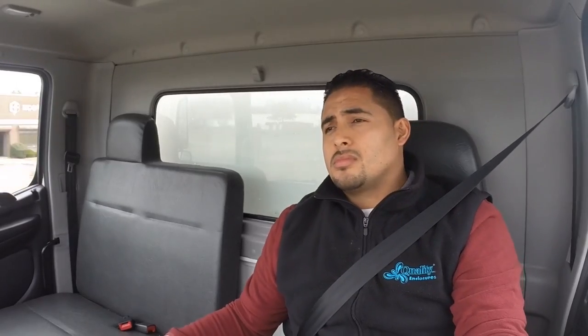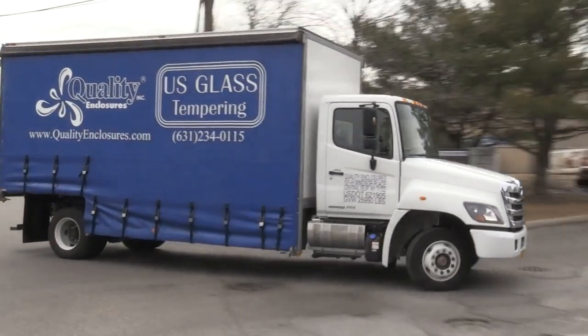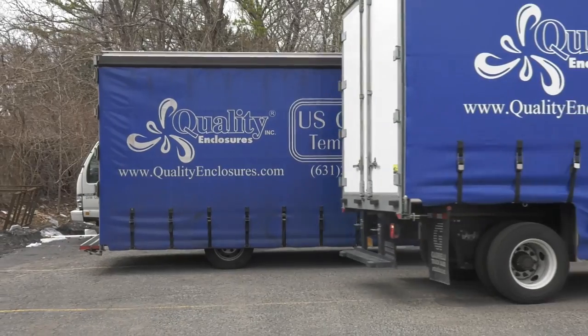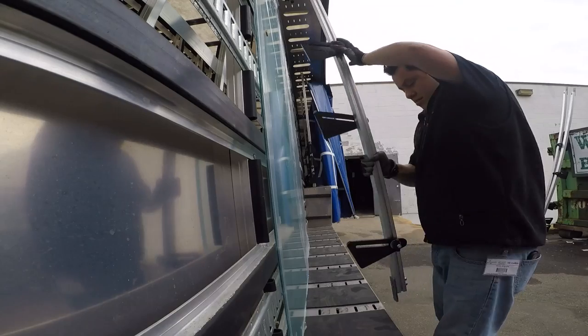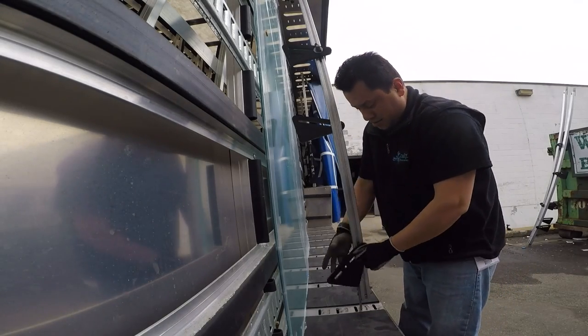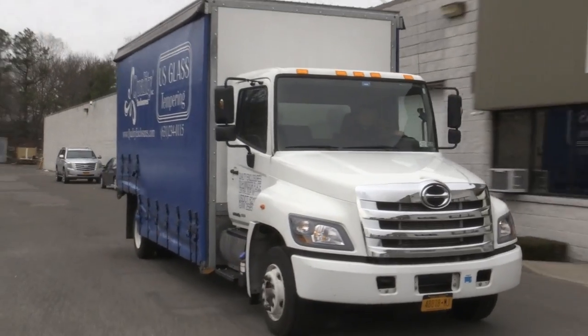We plan on getting to the point in a year or two where we'll need a third truck, and I'll absolutely go back to My Glass Truck. You should absolutely consider My Glass Truck for your glass body or glass rack needs. In our experience they were very easy to work with, they made a great product, they were on time, they didn't over promise, they didn't under deliver. I can't say enough good things about the product and the company themselves. What more could you ask for?